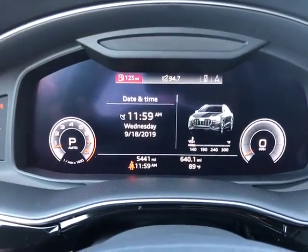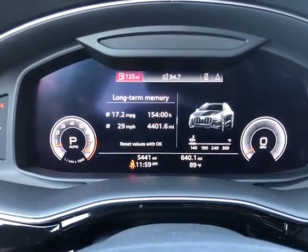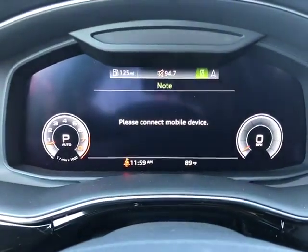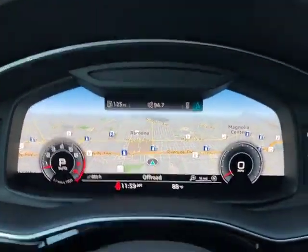You can also toggle over to the home menu — date, time, temperature, how many miles you have until you're out of gas, and different fuel submenus. You can also change radio stations, answer and make phone calls, and full circle back over to navigation.